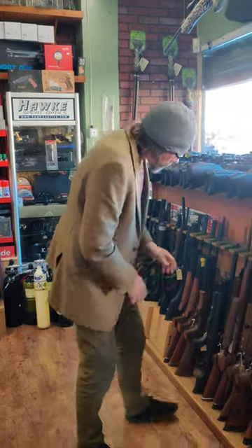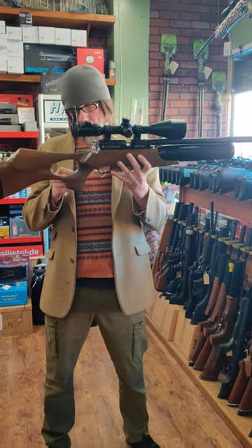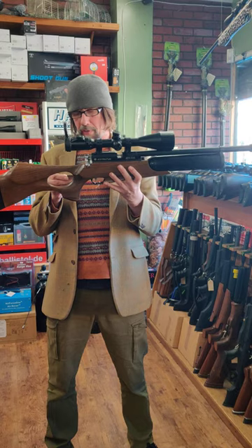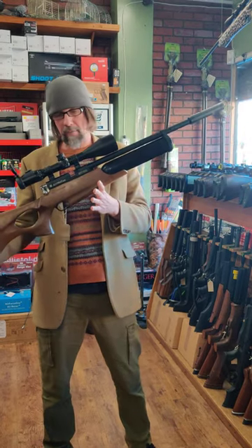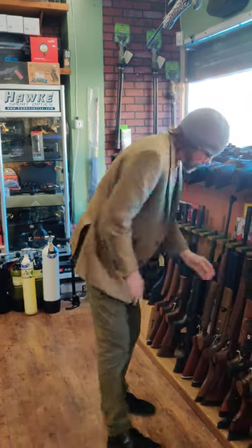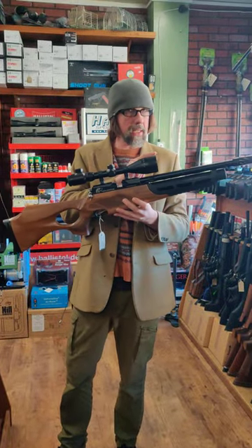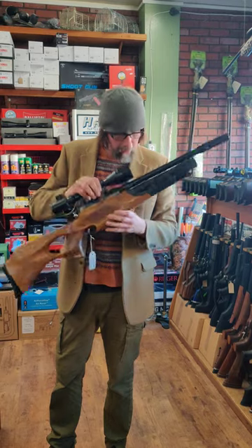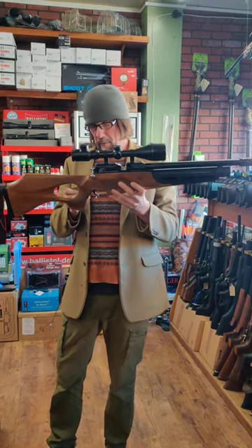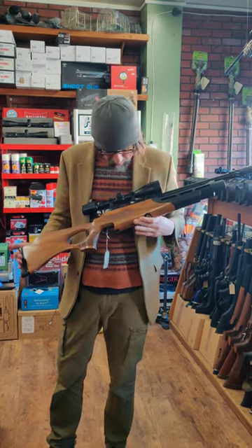We've got a Daystate NVT with an Accu-shot 4-16x50 scope in .22 for £1,095. A little bit rarer — a Wolverine, the C-type, and it's got a full-sleeve barrel with silencer on it and a 3-9x50 scope, going for £1,195 in .177, just about immaculate condition.